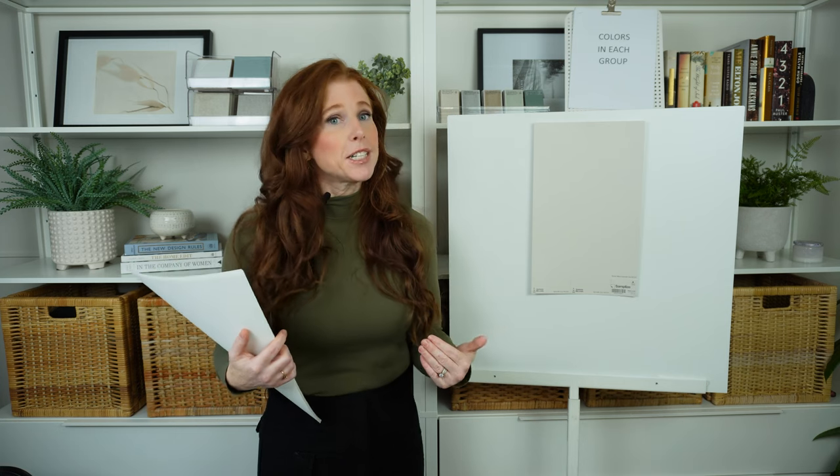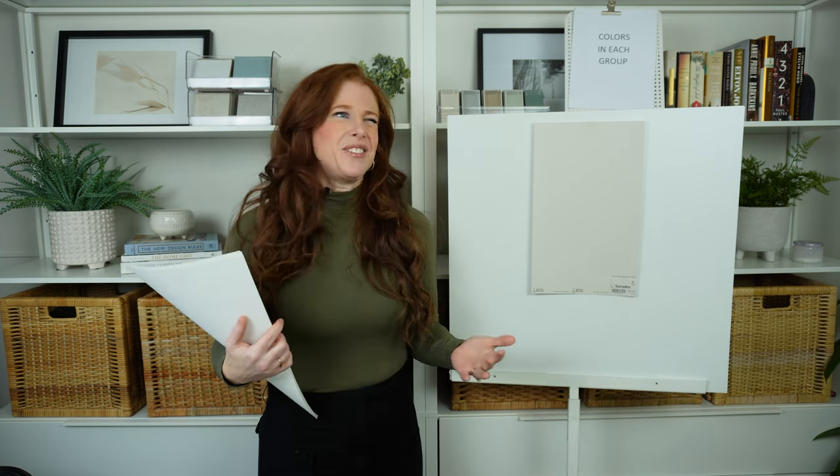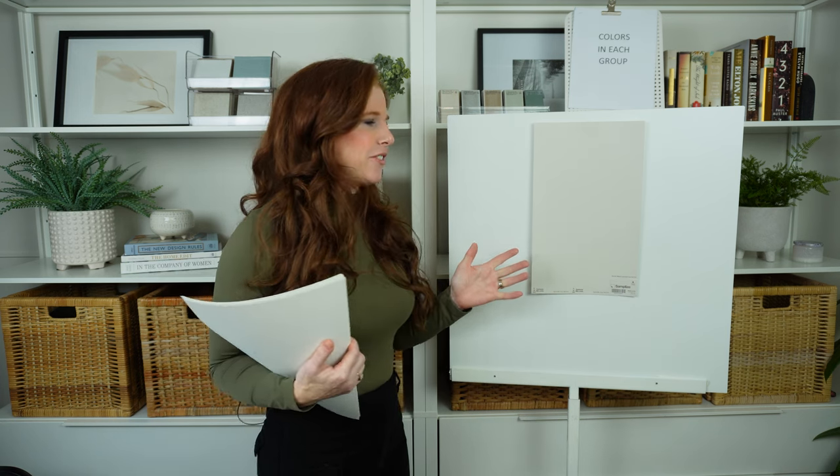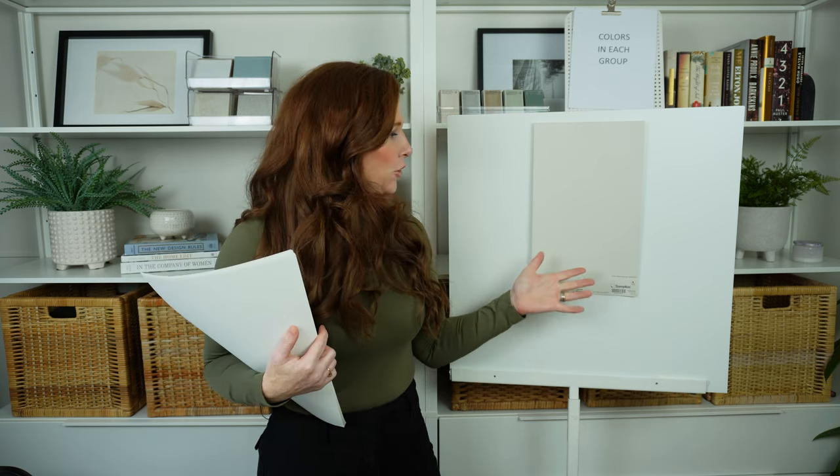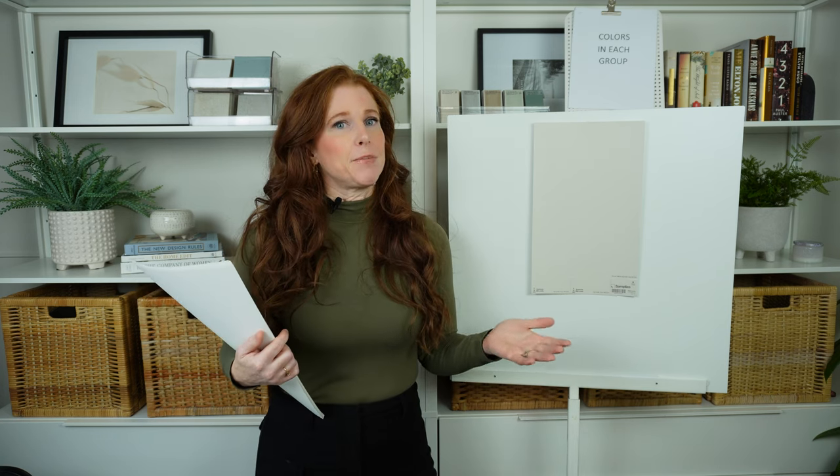As it relates to Agreeable Gray, the green is so subtle you shouldn't expect it to show up to the party. A lot of homes built from 2010 to 2020 have many gray finishes, and people are trying to warm up their spaces and get away from gray on their walls — Agreeable Gray can be a great solution.